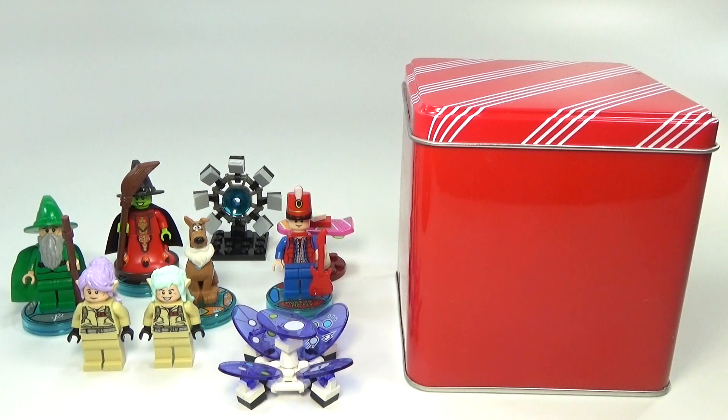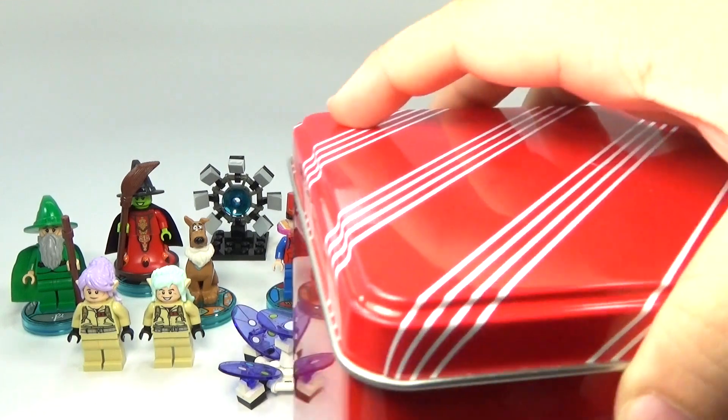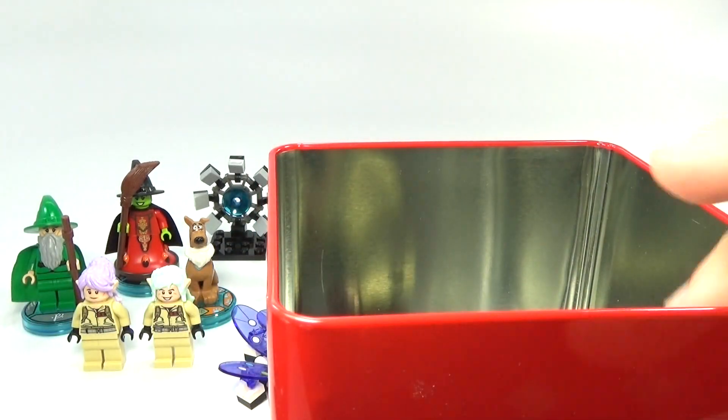Hey guys, Brick Queen back here again with day number 10 of my custom Lego Dimensions advent calendar. Let's see what's in the box today.